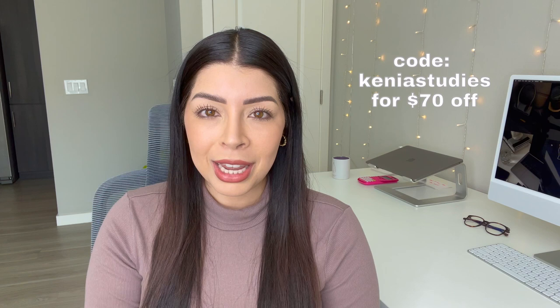Please take everything with a grain of salt — everybody is different, and this worked for me but it might not work for you. Before I start, I also want to quickly mention that I have partnered with DAT Bootcamp to provide you a discount. You can use code kenyastudies and you'll get 70% off your DAT Bootcamp subscription. I know studying for the DAT and buying materials is not cheap at all, so let me know in the comments if you're using it.